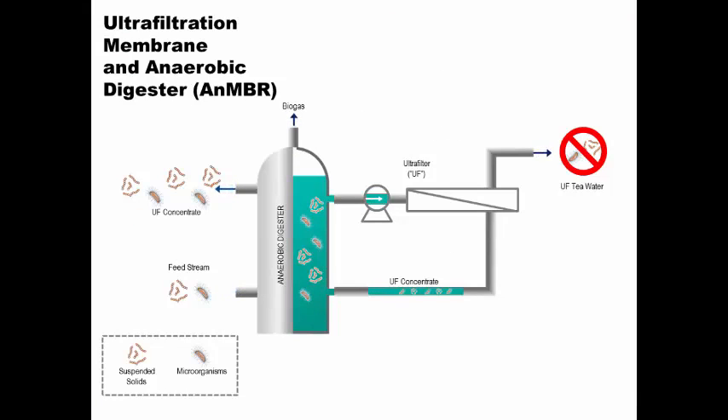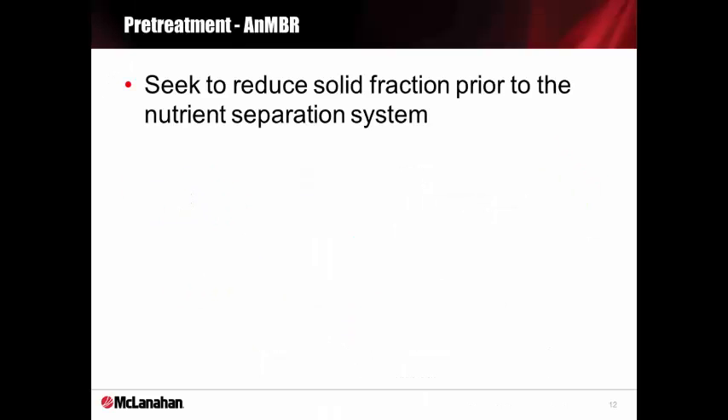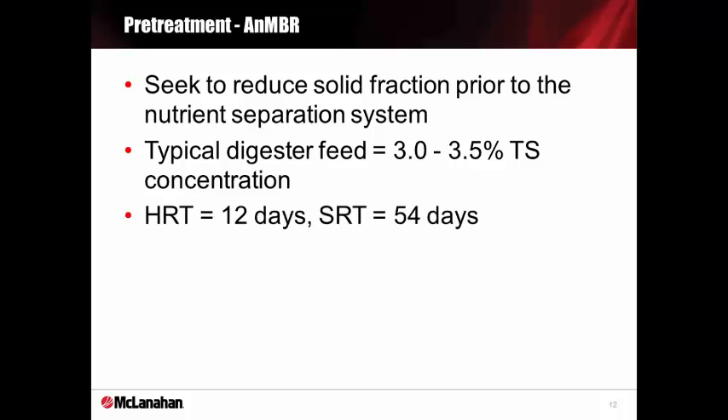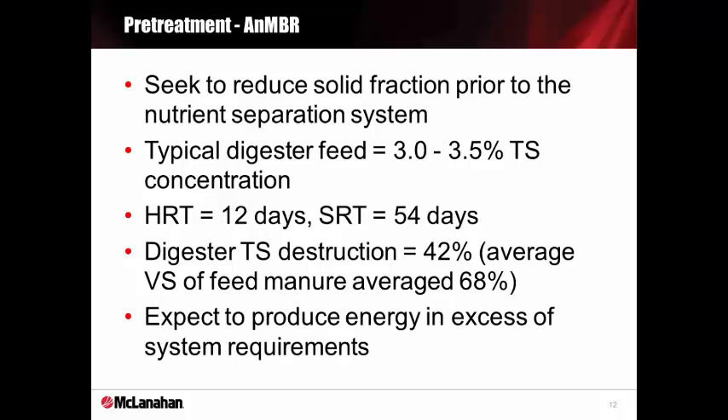Here's the way the UF works with the anaerobic digester. It's a feed-and-bleed configuration. The digester is fed manure in intervals, while the ultrafiltration system pulls digestate out of the digester, extracts UF tea water from the digestate, and sends UF concentrate back to the digester to maintain phosphorus levels and total solids around 6 to 7%. Whatever overflows from the digester is sent to a lagoon for either solid separation or land application. The typical digester feed, which is sand and solid separated manure, has a total solids content of about 3 to 3.5%. Hydraulic retention time is 12 days, and the solids retention time is 54 days. Total solids destruction is about 42%, and volatile solids destruction is about 68%.